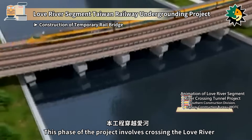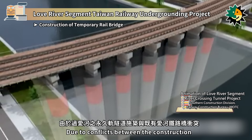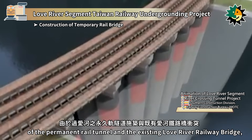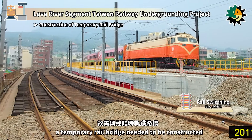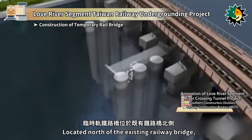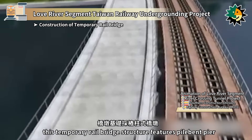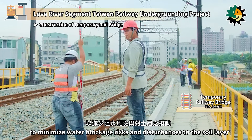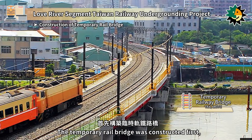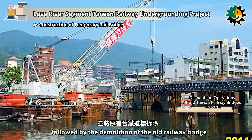This phase of the project involves crossing the Love River. Due to conflicts between the construction of the permanent rail tunnel and the existing Love River Railway Bridge, a temporary rail bridge needed to be constructed. Located north of the existing railway bridge, this temporary rail bridge features pile-bent pier to minimize water blockage risks and disturbances to the soil layer. The temporary rail bridge was constructed first, followed by the demolition of the old railway bridge.